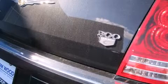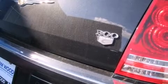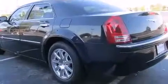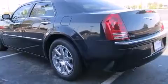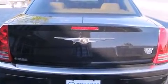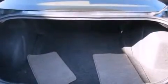Chrysler prioritized practicality, efficiency, and style by including front and rear reading lights, a power seat, an automatic dimming rear view mirror, automatic dimming door mirrors, rain sensing wipers, and fully automatic headlights.